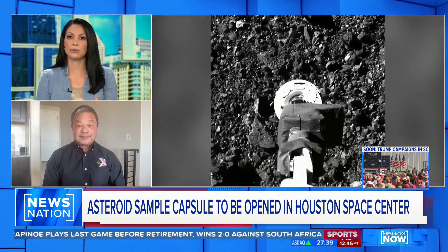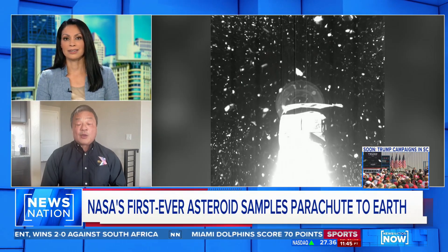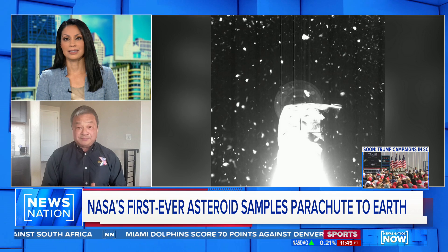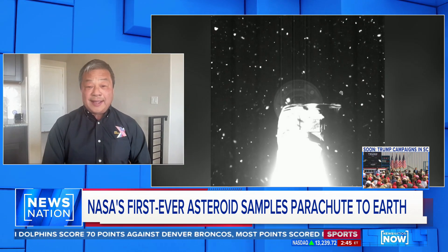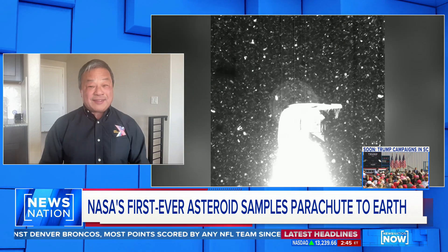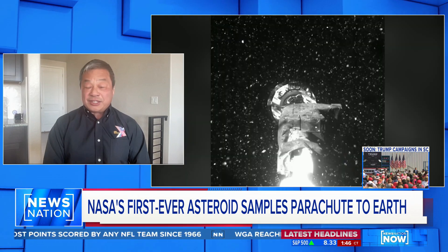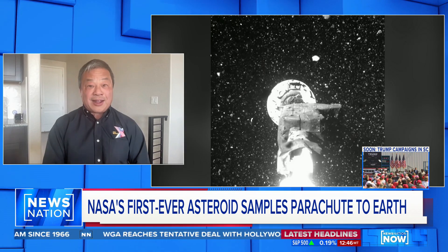The OSIRIS-REx spacecraft is already off to its next target. It's going to continue its mission and go investigate another asteroid — this thing keeps going. A lot of excitement under these kinds of missions, and it just goes to show the mysteries of the universe and how we're trying to unlock some of that.